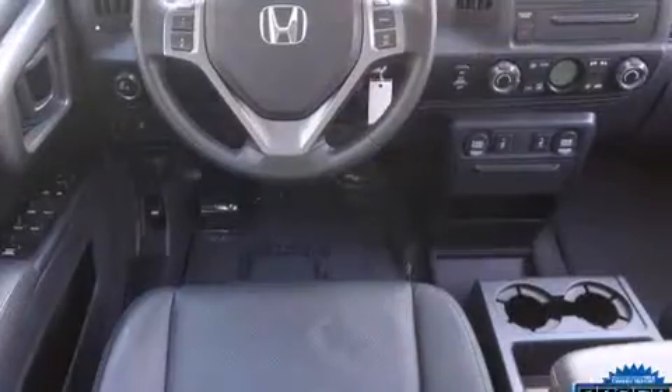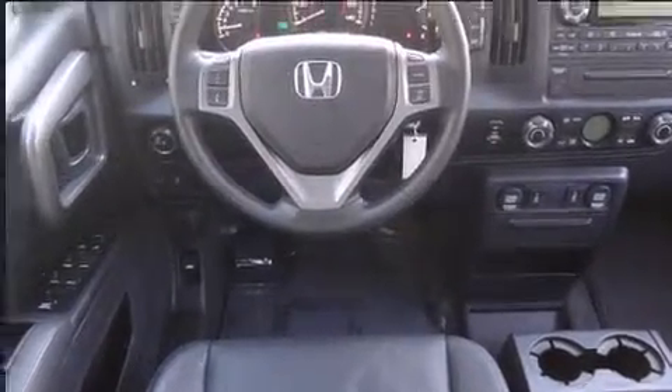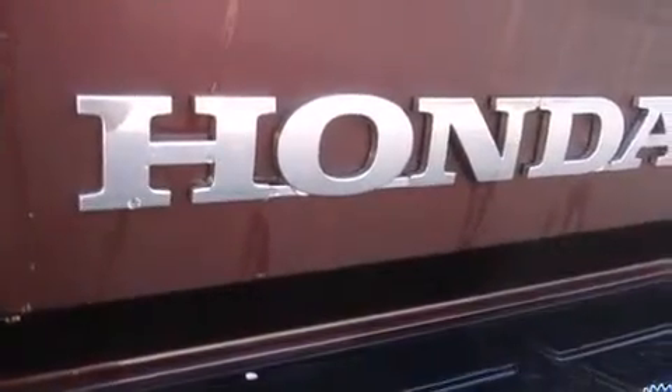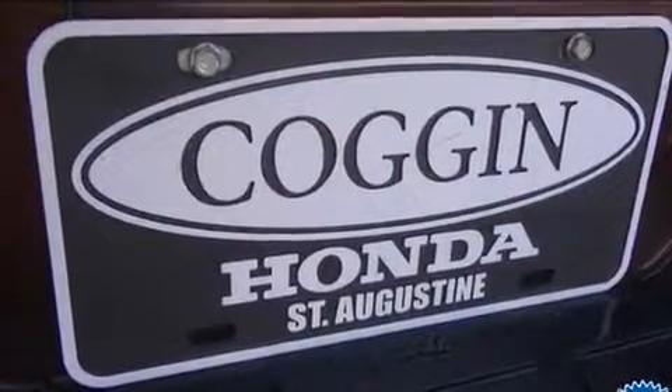It's equipped with tons of terrific amenities that won't break your budget, including heated seats, automatic temperature control, a power moonroof, skid plates, a trailer hitch, and remote keyless entry.